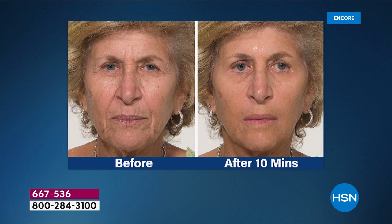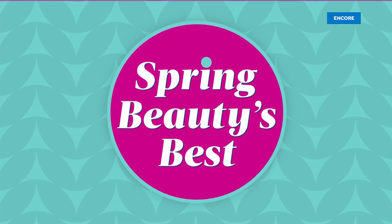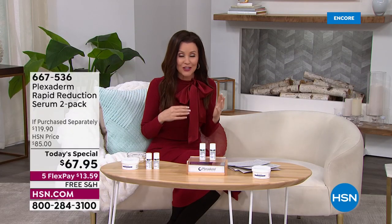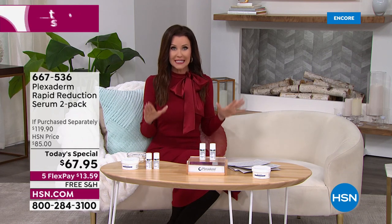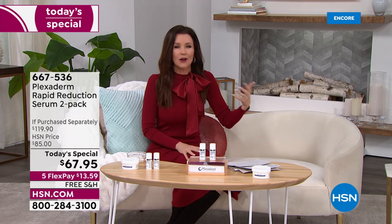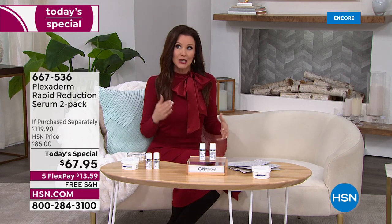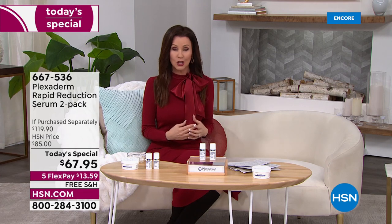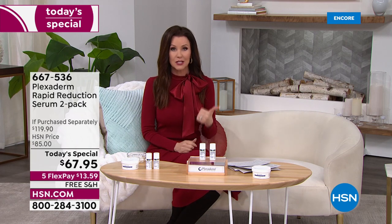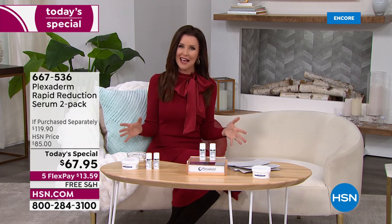The lip wrinkles, the pores around her chin, the 11 lines — gone. All of that gone, all day long. 10 minutes of Plexiderm: you let it dry, you let it set, and the wrinkles are gone, the dark circles are gone, the puffiness is gone. All day long. Every time you look in the mirror, every zoom meeting, you've got that confidence that you look your very best.